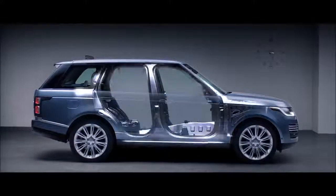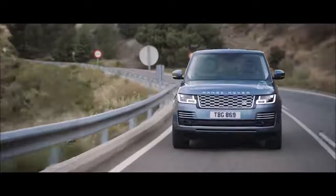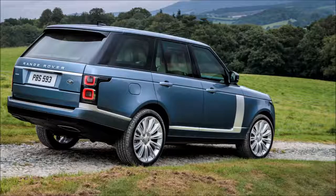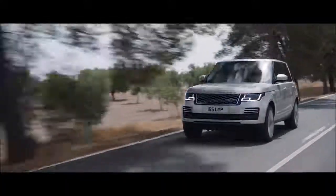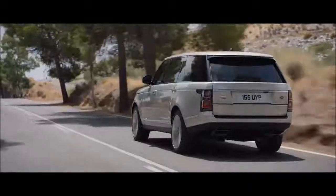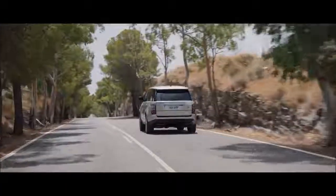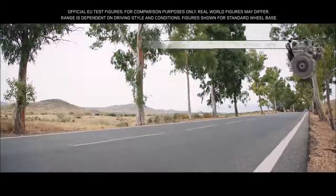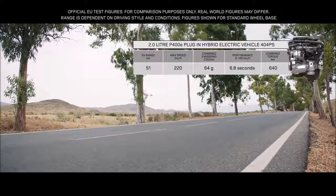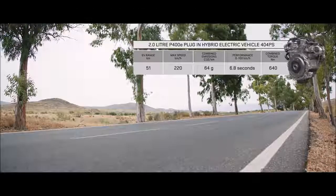A lightweight all-aluminium architecture underpins the new Range Rover's peerless performance. An impressive range of six different powertrains has been optimized to cater for all needs. Land Rover's plug-in hybrid electric vehicle represents a new and exciting chapter in the marque's distinguished history, with combined emissions of 64 grams per kilometer. The P-HEV P400E features an efficient 2-liter Ingenium petrol engine coupled with a high-output 85-kilowatt electric motor, delivering a combined output of 404 PS.